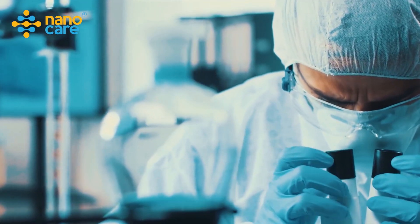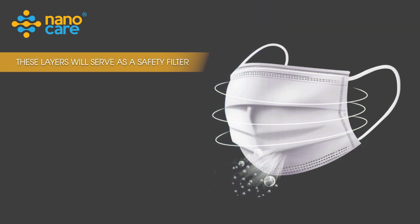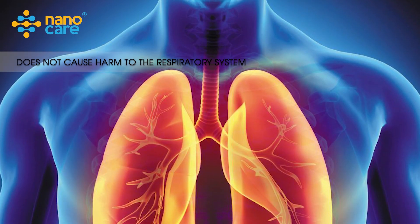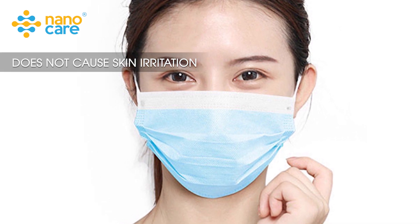When applying nanosilver to the production of masks, these layers serve as a safety filter which can kill bacteria, fungi, and 93% of different virus strains. Especially, the benign nanosilver particles don't cause harm to the respiratory system and don't cause skin irritation.